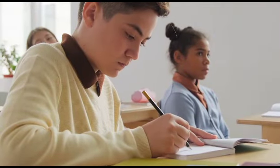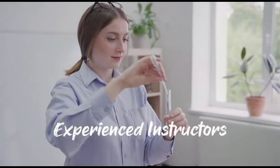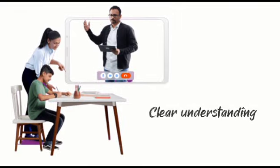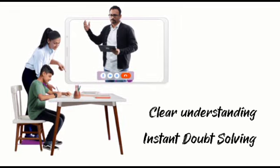Be sure to ace every exam in your school. Our experienced instructors provide comprehensive coverage of the curriculum, ensuring that students have a clear understanding of the topics and are well prepared for their exams.